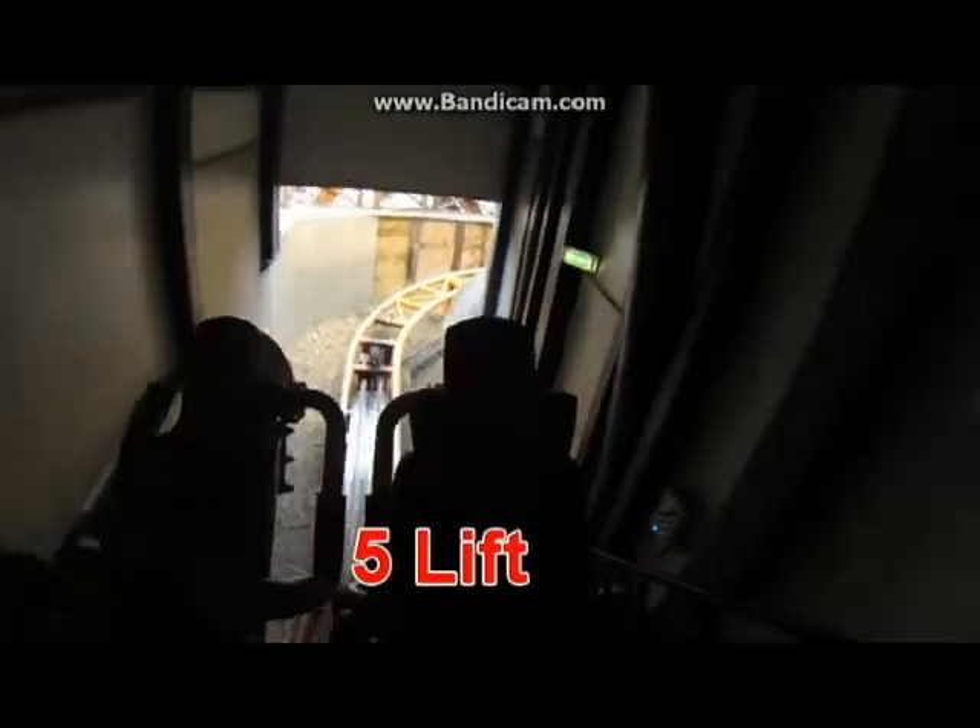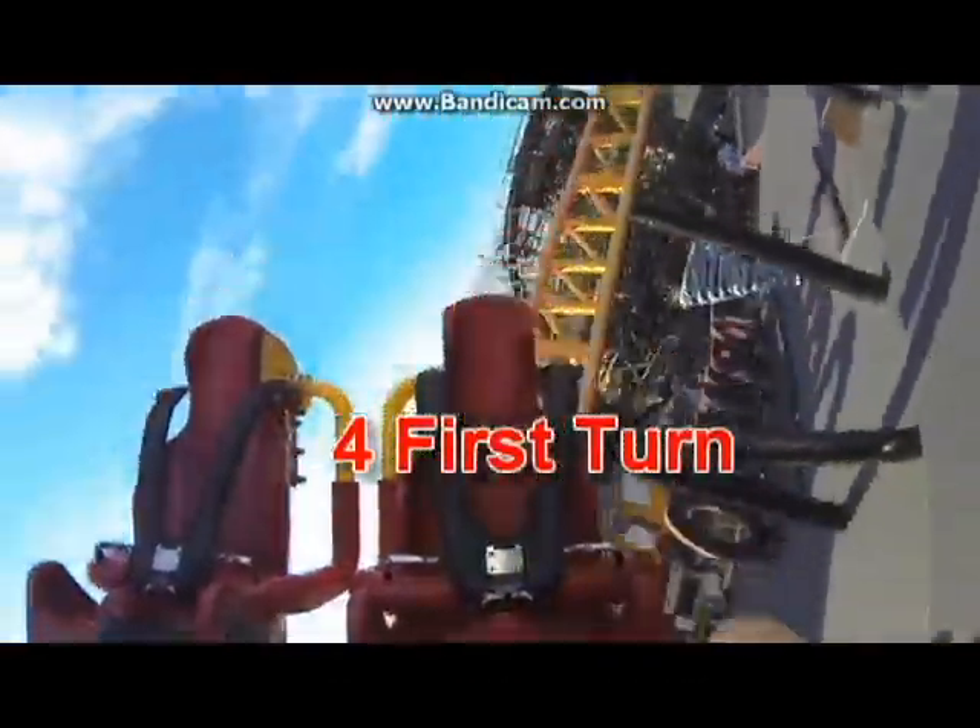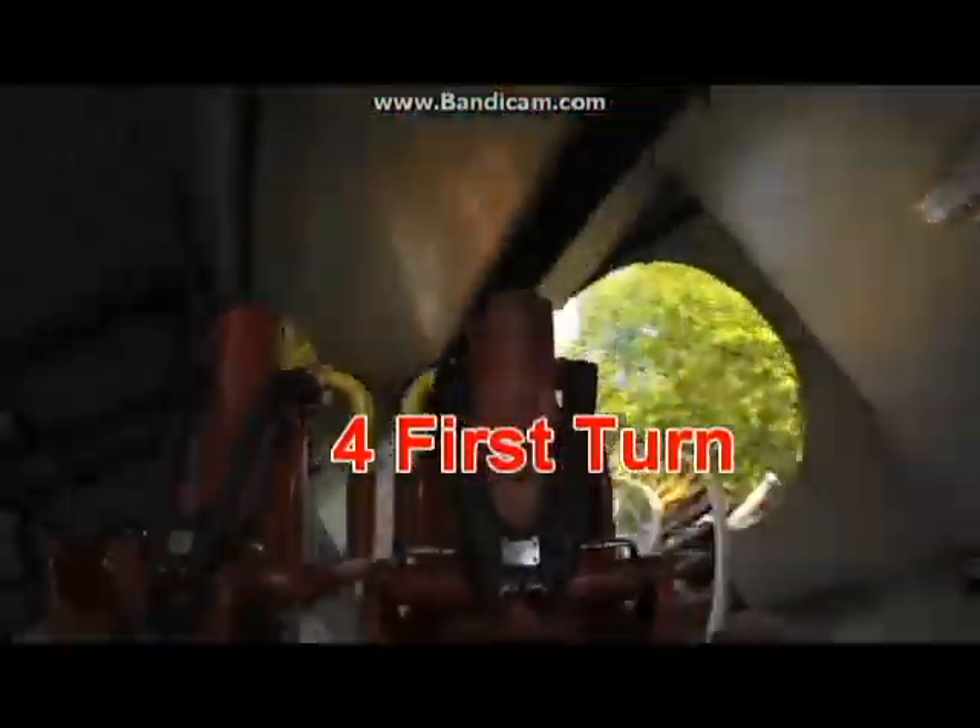At number 5 I have the lift. It seems weird to include the lift, but it is a double hydraulic chain lift and it goes really fast and actually feels a bit like a launch. At number 4 I have the first turn, which gives some good G's — not the best turn of the ride but not the worst.